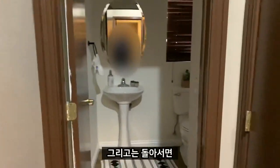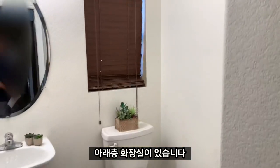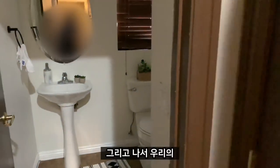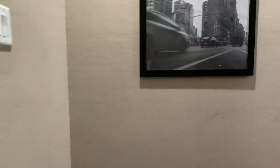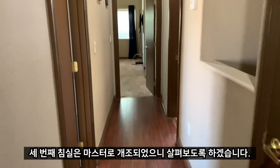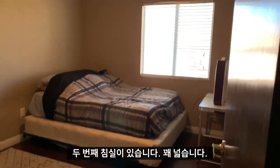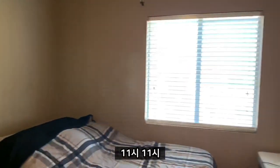Coming over — there's a half bath downstairs. The listing mentioned the third bedroom was converted into the master, so let's take a look. To our left is the second bedroom — pretty spacious, about 11 by 11.